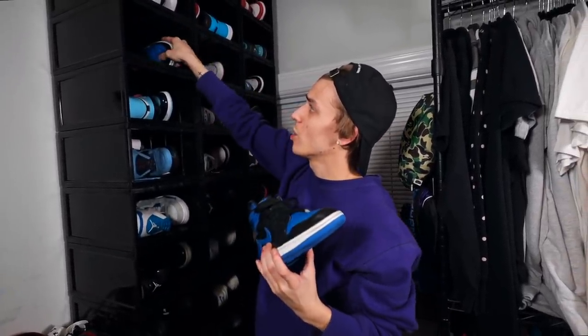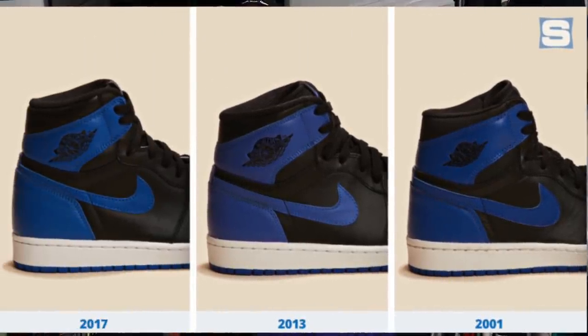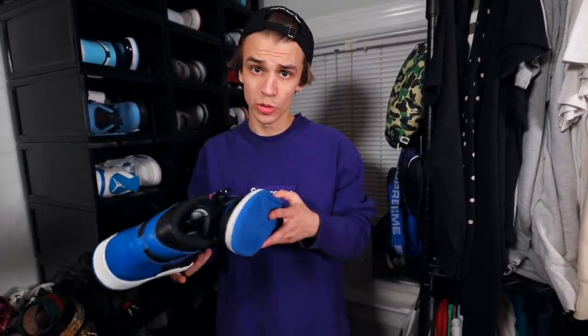Coming more into the Air Jordan 1s right here — we have the Royals. Classic. Everybody talks about these as being one of those shoes, a staple. You have to have them in your collection, and I totally agree. These things came out in '85, '94, 2001, and 2013. If you don't own these at this point, you should really get on it because the prices are just going to keep going up. Jordan 1s, they do go up over time.